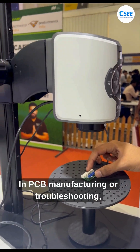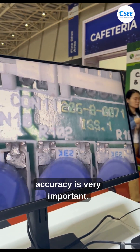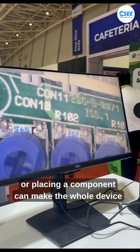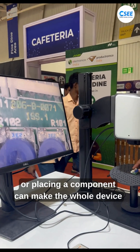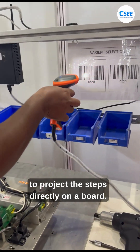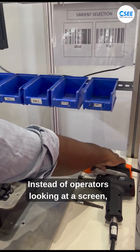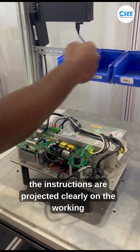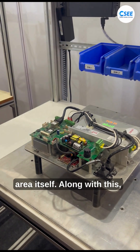In PCB manufacturing or troubleshooting, accuracy is very important. Even a small error in soldering, drilling, or placing a component can make the device fail. To solve this, industries are now using instruction machines to project the steps directly on the board. Instead of operators looking at a screen, the instructions are projected clearly on the working area itself.